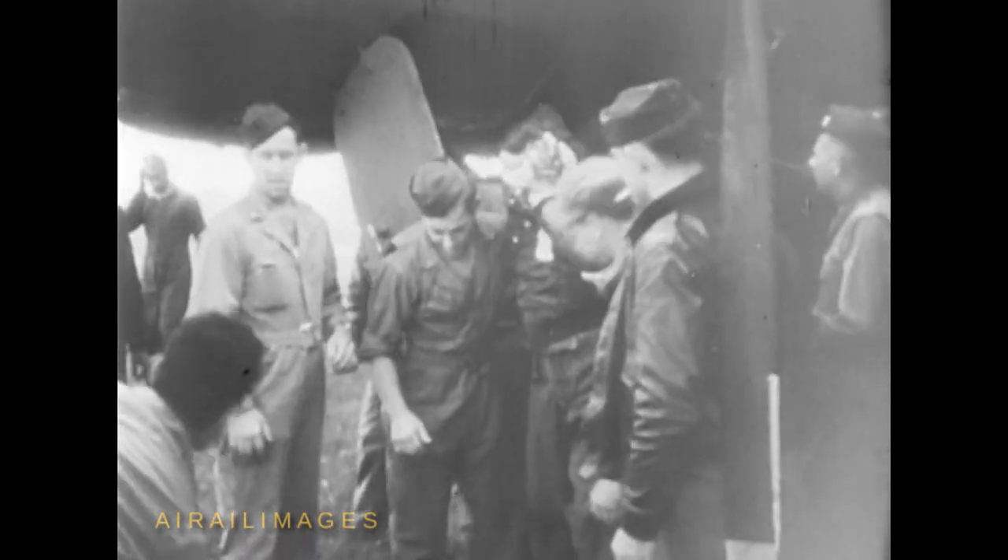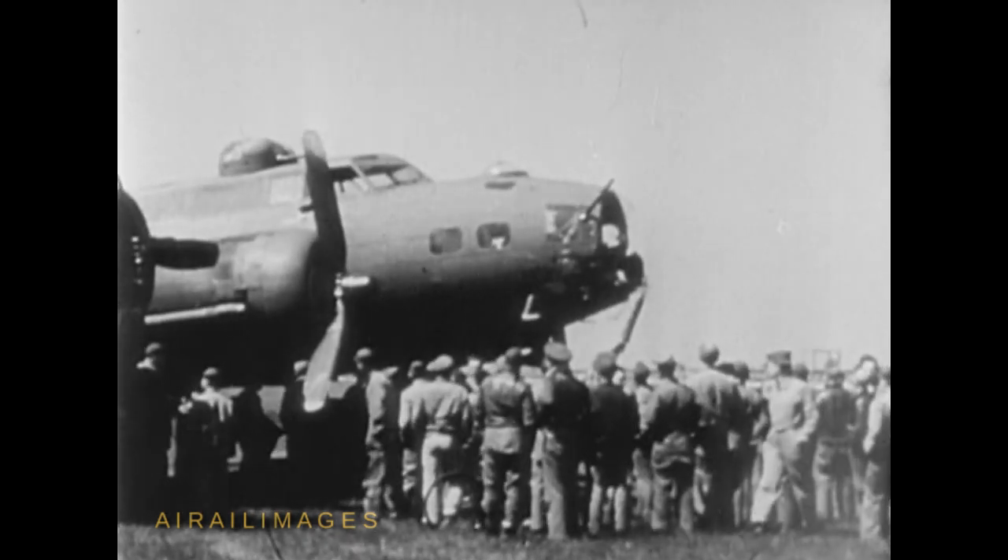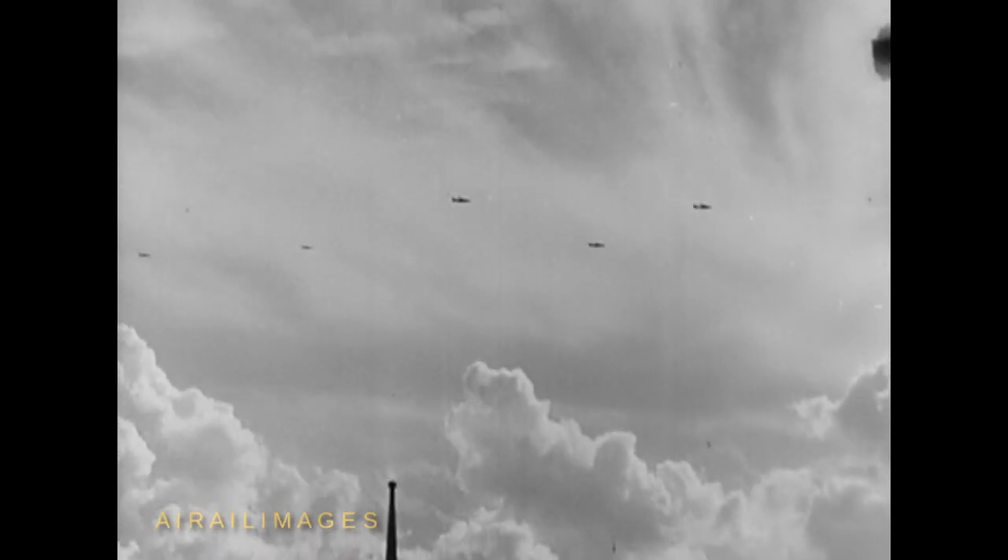This bombardier got a piece of shrapnel when the nose of the fortress was blown away, in exchange for the several tons of bombs left in Wilhelmshaven. But the sky was ours. The steady, relentless bombing of Germany went on without ceasing.